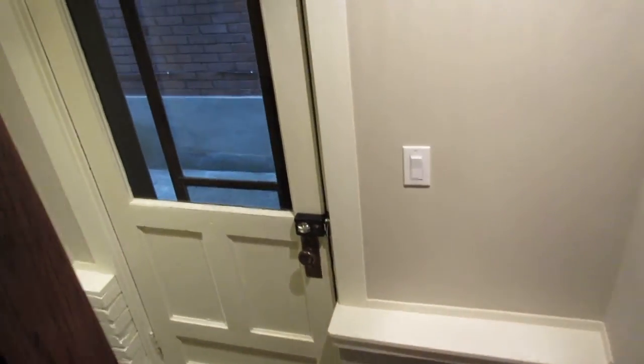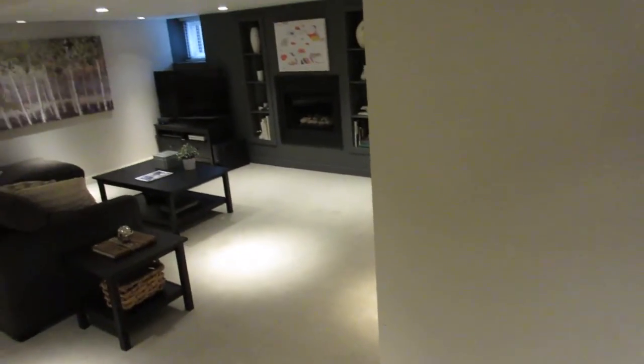From the kitchen, we're now entering into the lower level. There's a bonus side entrance here. So if you've got grown kids, a nanny, or in-laws coming to live with you, it's nice to have this totally separate entrance — and you could easily convert this into its own suite for income.